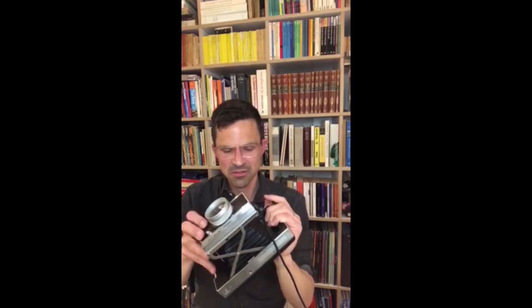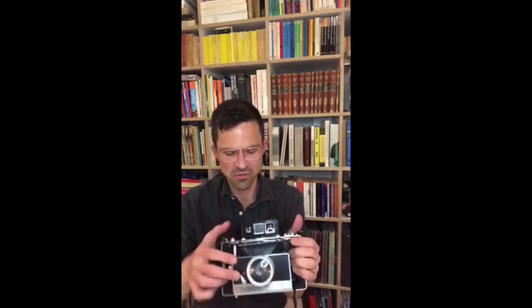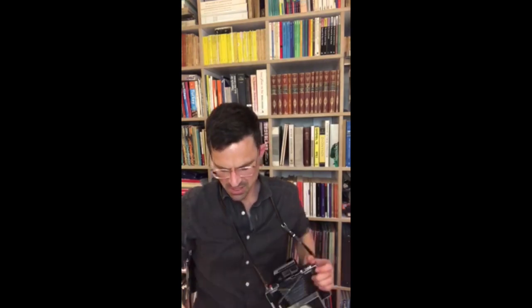It's got this beautiful bellows here which you can move, the viewfinder up here, the aperture and the timer, and as you can see I just pulled out the film at this paper tab and we need to wait about just under a minute to let this develop.